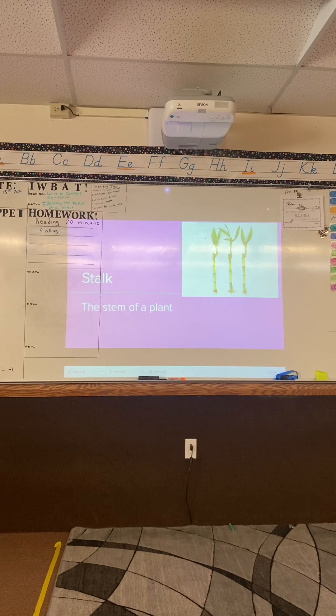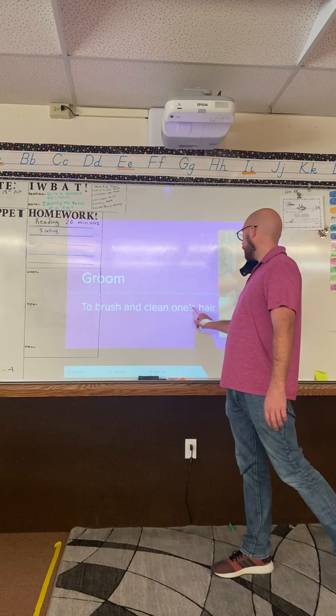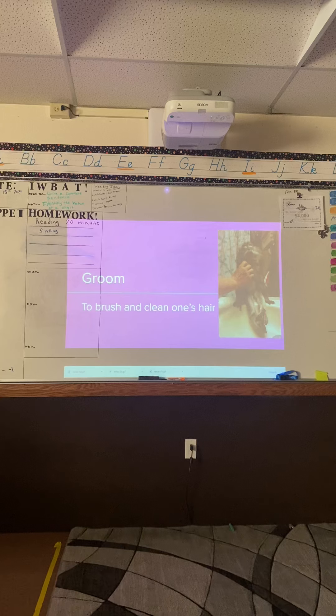Boys and girls, flat tire — thank you. I don't want to hear talking. What is our next word? Ellie: 'Groom.' It means to brush and clean one's hair. This guy is grooming his monkey — there's a monkey sitting on the sink and he is grooming it. You need to hurry so you can write down the definition.